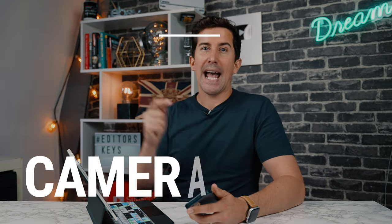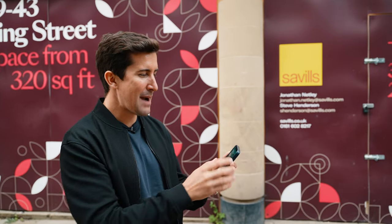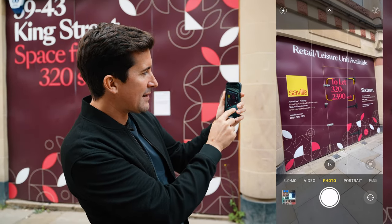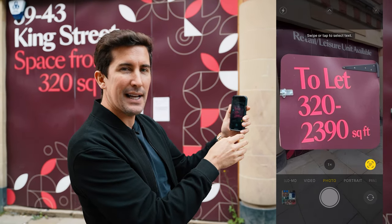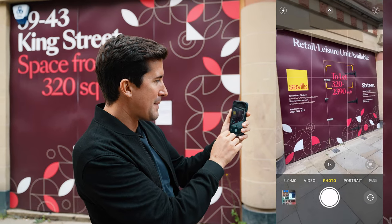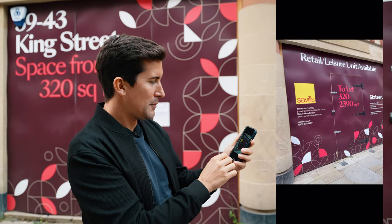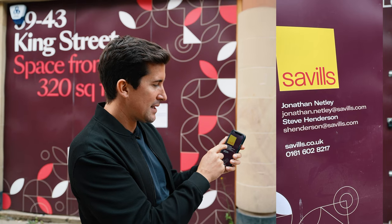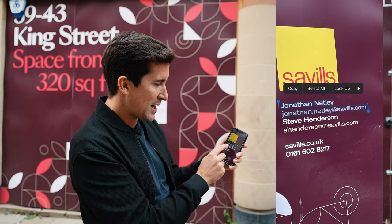The first feature is in the camera. You can point your normal camera app at any shop window and it detects the text — you can literally copy that and paste it into a document. You can also take a photo, go into that photo, select and highlight text like an email address, and copy and paste it into an email.